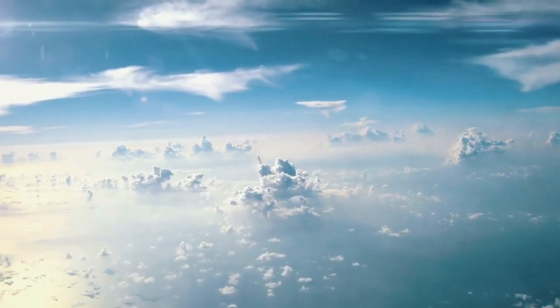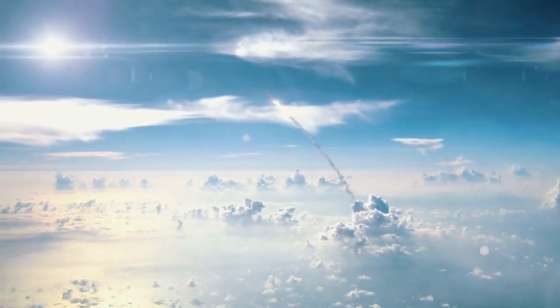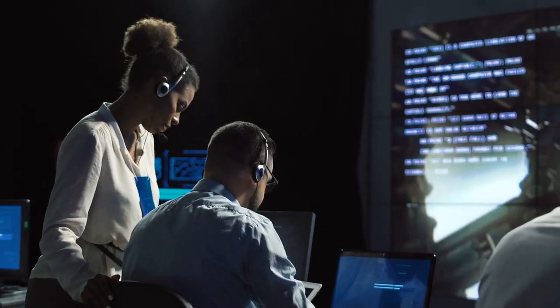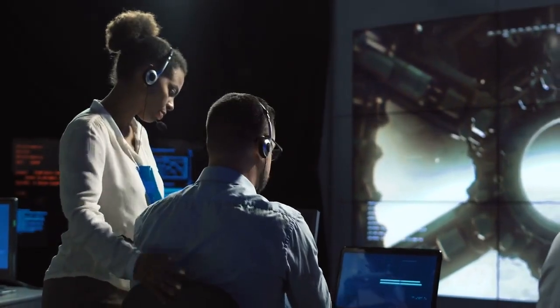A new age of commercial moon exploration is here, and one of the most ambitious missions yet is about to launch. The IM2 mission, led by Intuitive Machines and partially funded by NASA, is set to take off aboard a SpaceX Falcon 9 rocket on February 26. This mission is a crucial step in NASA's goal of establishing a sustainable lunar economy to support future human missions to the moon.